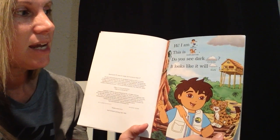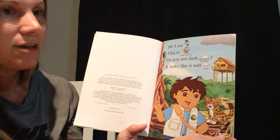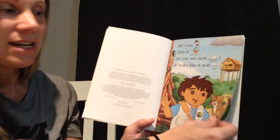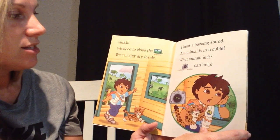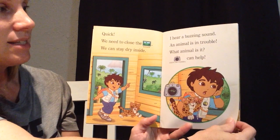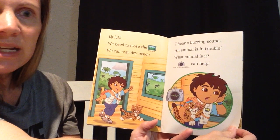Hi, I am Diego. This is Baby Jaguar. Do you see dark clouds? It looks like it will rain. Quick, we need to close the window. We can stay dry inside. I hear a buzzing sound. An animal is in trouble. What animal is it?